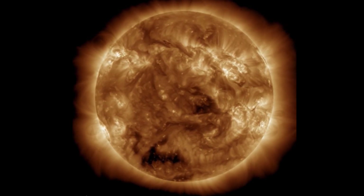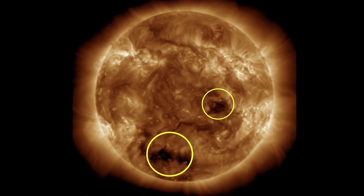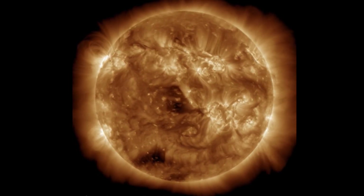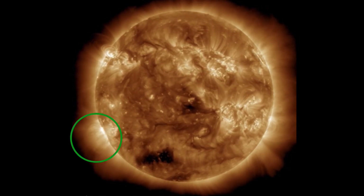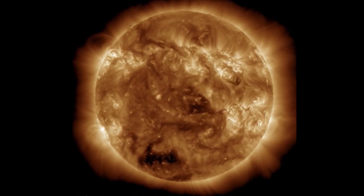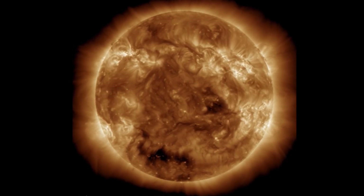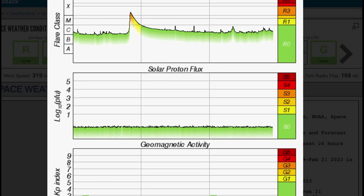171 angstroms here, and this is where we can see darkened, blackened regions which are coronal holes. We do have a couple that are Earth-facing right now — one turning away, one in the Southern Hemisphere. Earth-facing view — look at that ripple effect. Bottom left-hand side, we did have a large CME rip away from the backside of the sun, and we'll be able to see that in Alaska coming up.